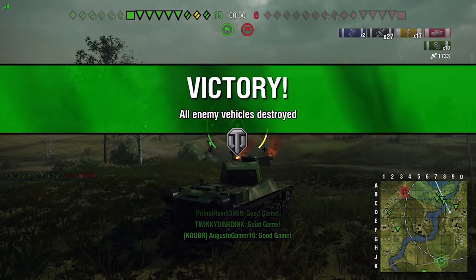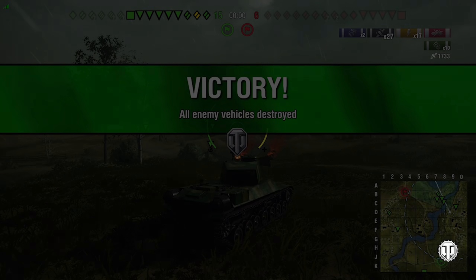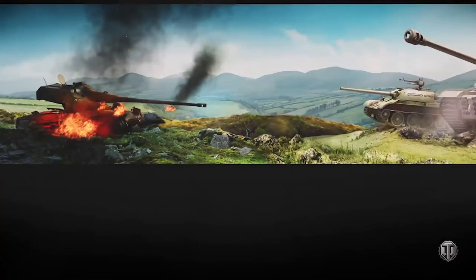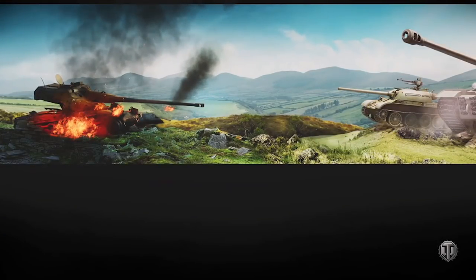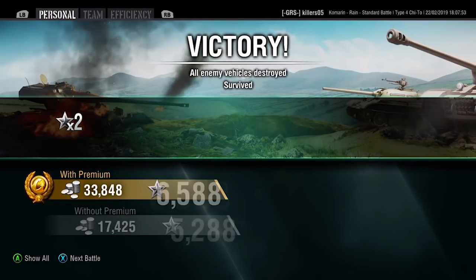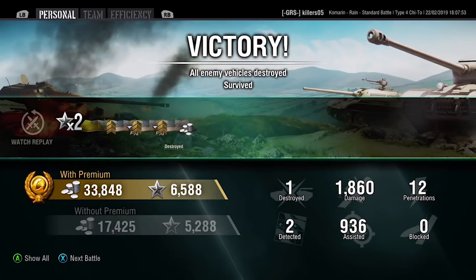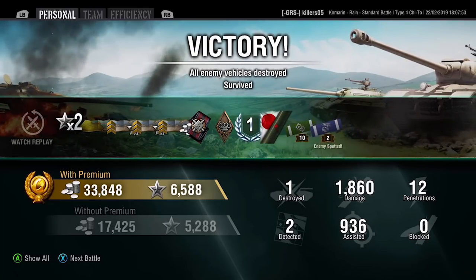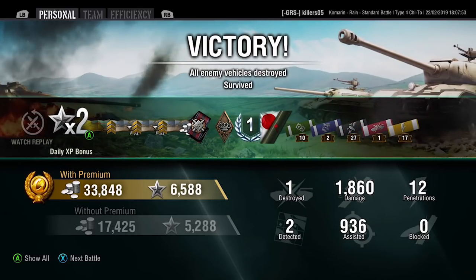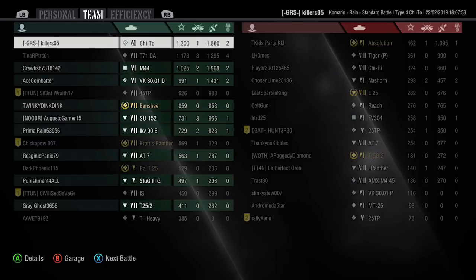We racked up 1700 damage and 27 shots — a bit of a fallacy given the fire assist — but the Chi-To performed well. Quick summary: not a frontal brawler, don't get stuck in. You've got to play it from distance or close quarters with support, when the target is occupied with someone else. Let that fire rate rip. That's the Chi-To. Stay tuned for the next one, thanks very much for watching.